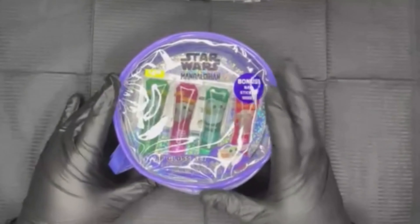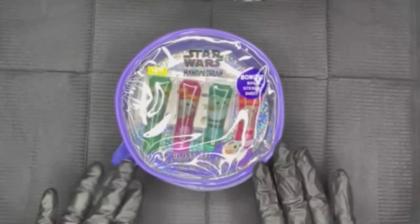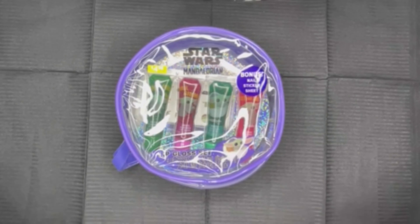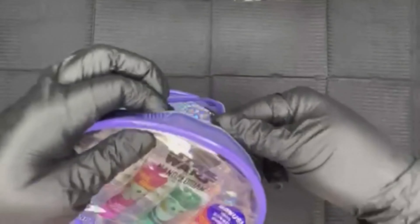This is a judge-free zone, so do not judge me. To let you guys in on a little bit about me - I am obsessed with Baby Yoda. I do know his name is Grogu, but I prefer to call him Baby Yoda. I got this Baby Yoda lip gloss set - I don't plan on using the actual lip gloss but I did think it was cute.